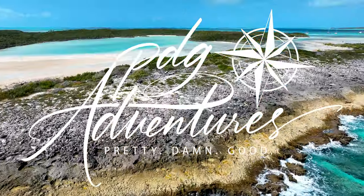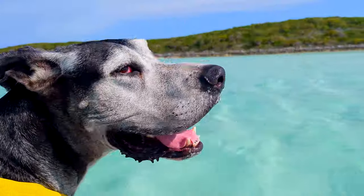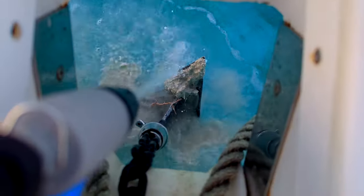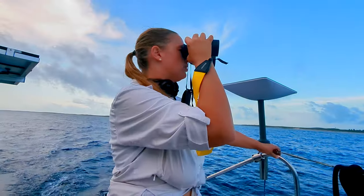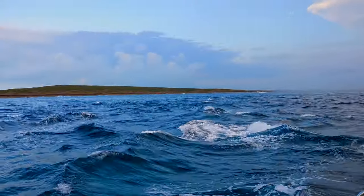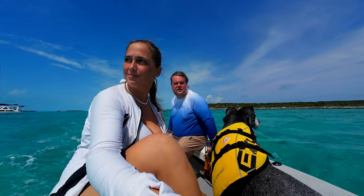We find ourselves exploring in the Exumas at a little island called Prime Key before we pick up anchor once more and make our way to Rudder Cut Key, where we experience strong currents, find our anchor chain stuck under a rock, and snorkel our first underwater sculpture.